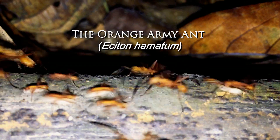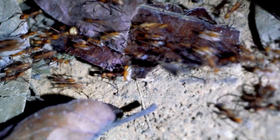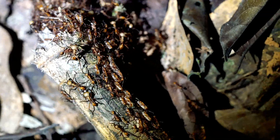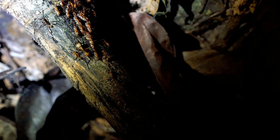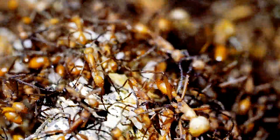What you're seeing is the beginning of an invasion. In just a few minutes, this small stream of ants will become a large river of army ants. Every second, the river grows wider and longer, and it will continue to expand until every surface is covered in ants.